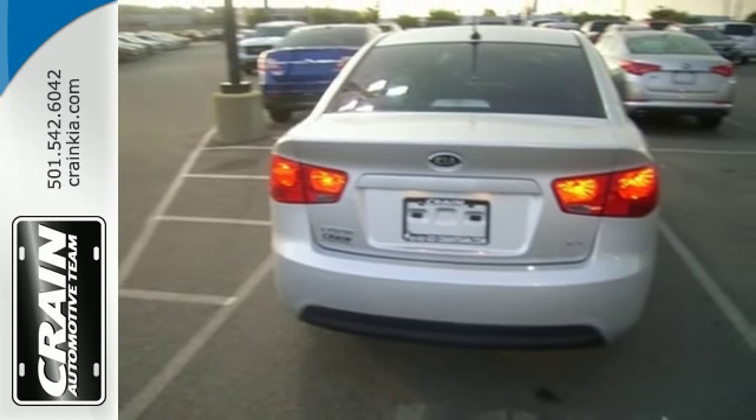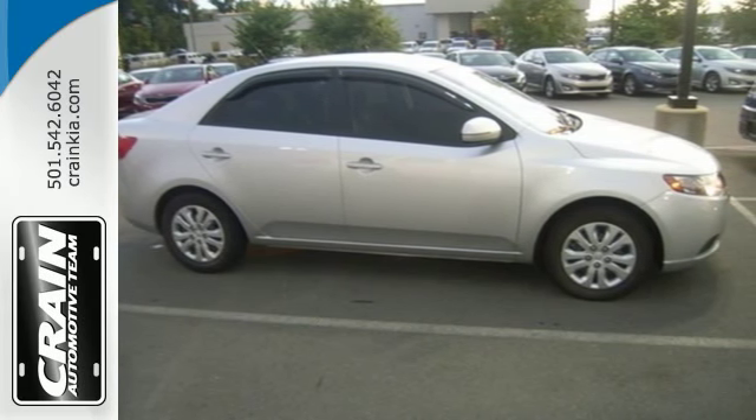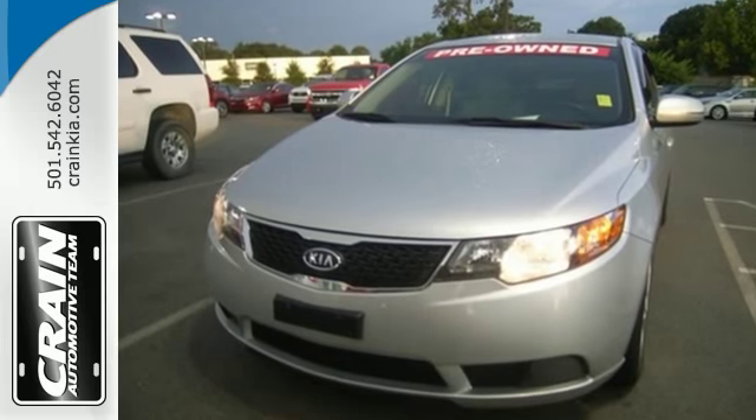With its spirited performance, sleek European styling and amazing handling, the fantastic Forte goes right to the head of its class. Come on in today and take it for a test drive.